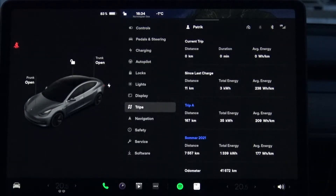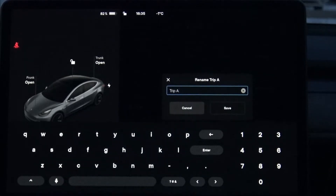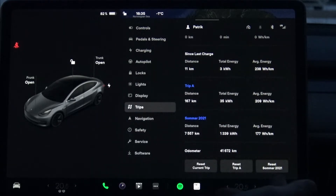But how do you delete them — how do you make them zero? If I press here, it's just changing the name. So you have to pull this panel up here, and then you have buttons that let you reset the trip meter.